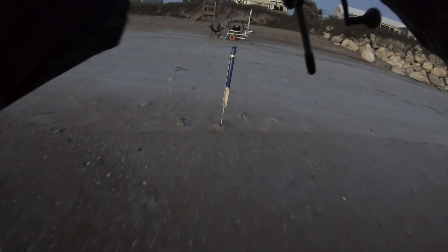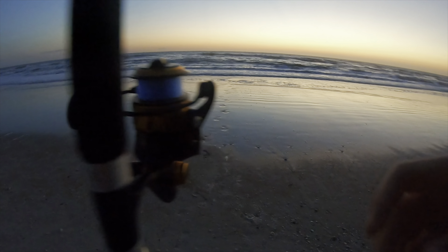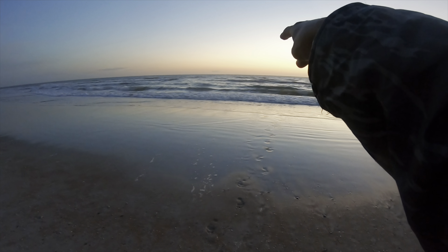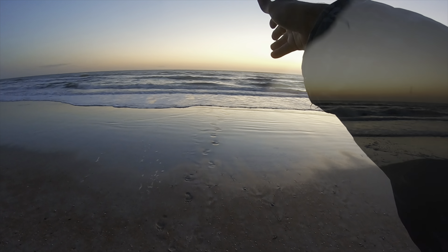Our target species is whiting, guys — that's what we're going for, that's what's in Northeast Florida right now. I've got this nice front trough going. We are at low tide, so I've got this bait set right about 20 to 30 yards from the beach.